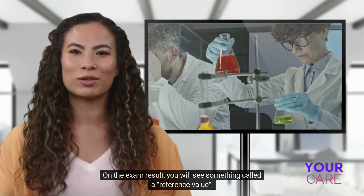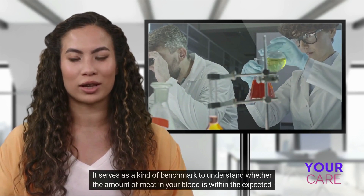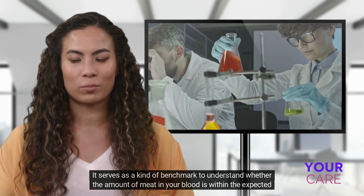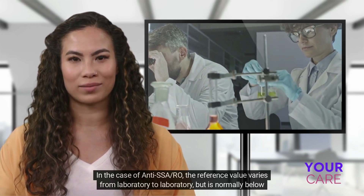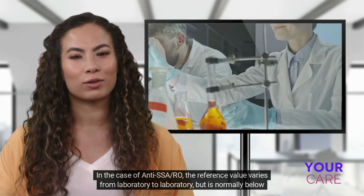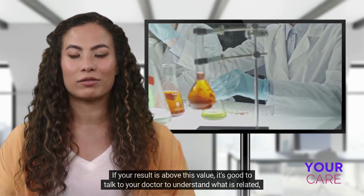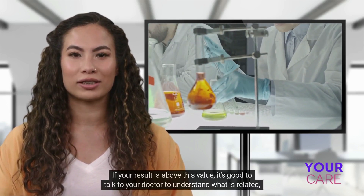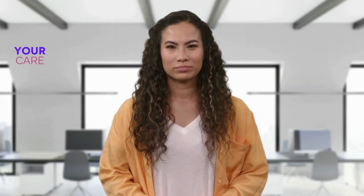On the exam result, you will see something called a reference value. It serves as a kind of benchmark to understand whether the amount of antibodies in your blood is within the expected range or not. In the case of anti-SSA/Ro, the reference value varies from laboratory to laboratory, but is normally below 10 U/mL. If your result is above this value, it's good to talk to your doctor to understand what it means.